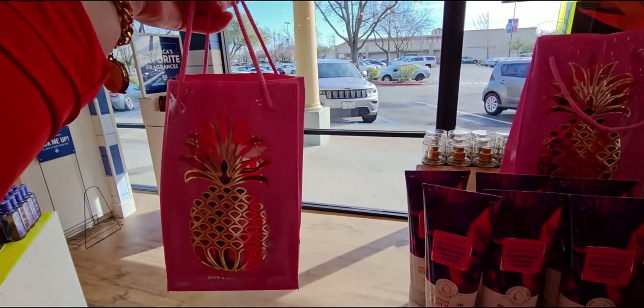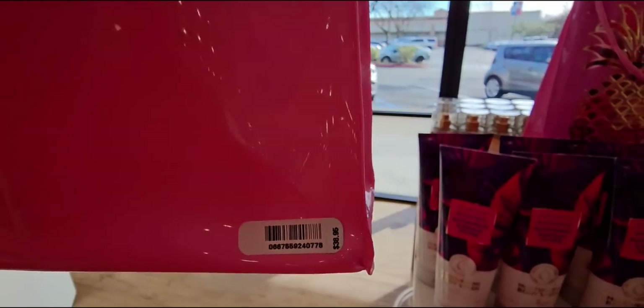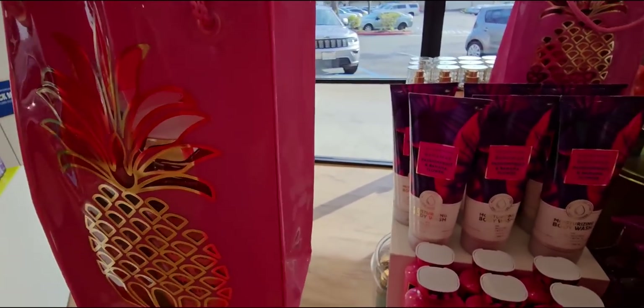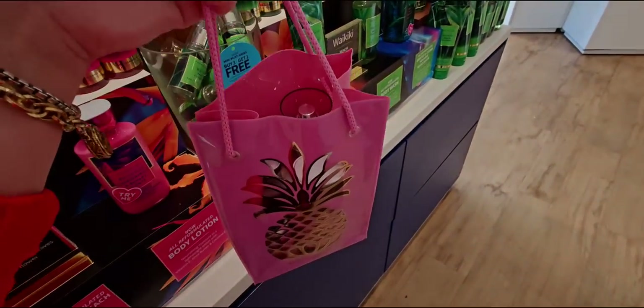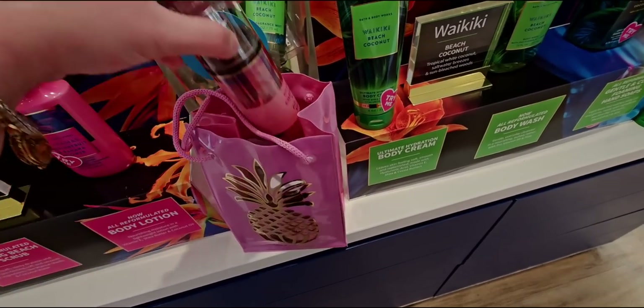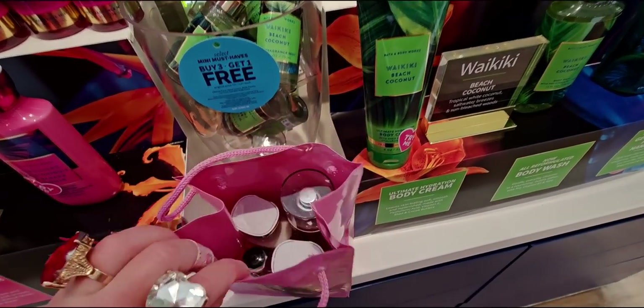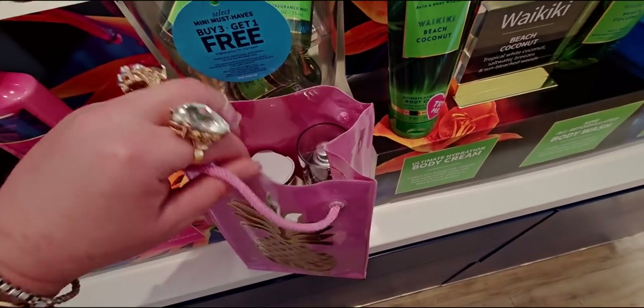There's a gift bag set here with a pineapple cutout so you can peek inside and see the Pink Pineapple Sunrise products through the bag. It's $38.95 and you get four items in there.